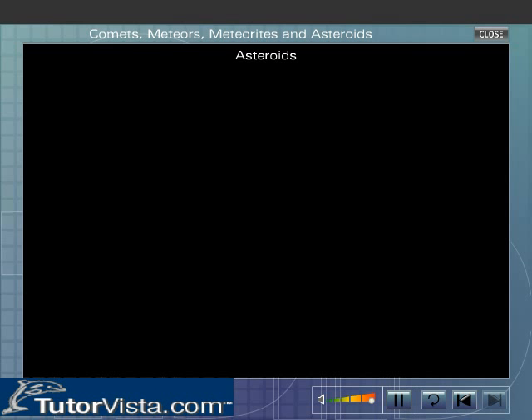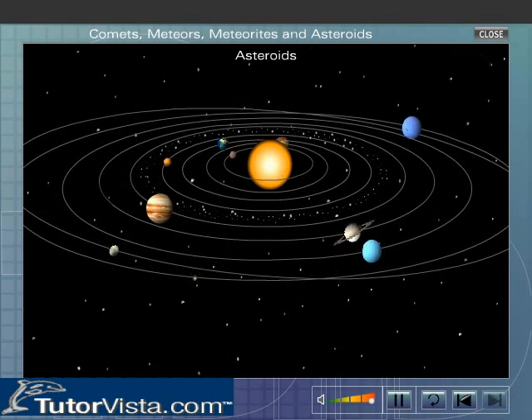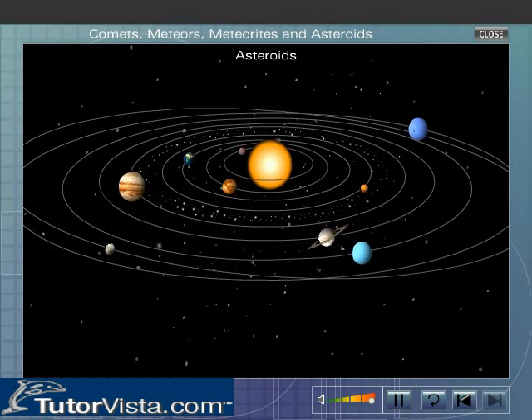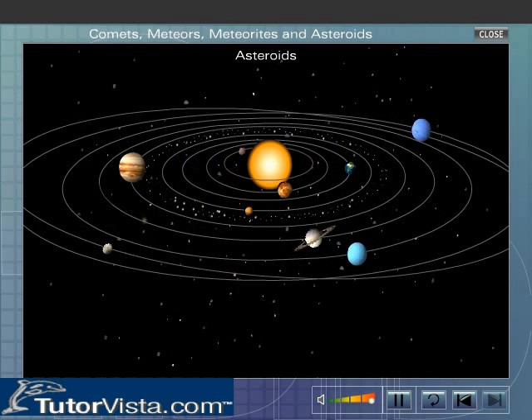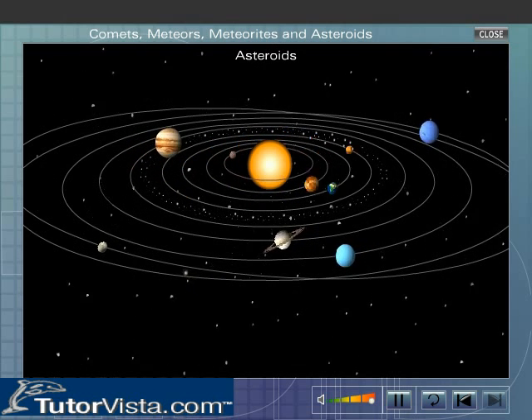Asteroids are huge lumps of rocks orbiting around the Sun, mainly between the orbits of Mars and Jupiter. Asteroids are too small and too far from the Earth to be seen with the naked eye. Through telescopes, they look like faint stars and hence are called asteroids.